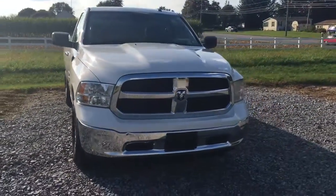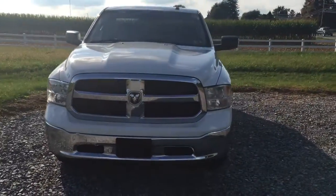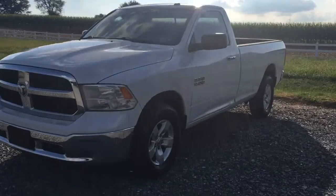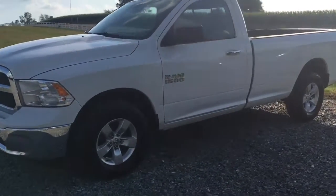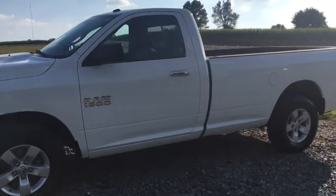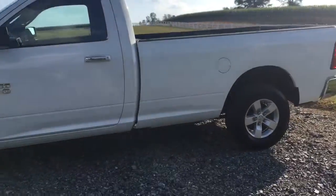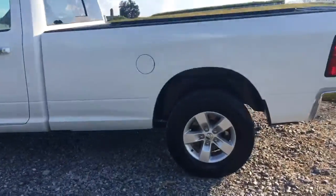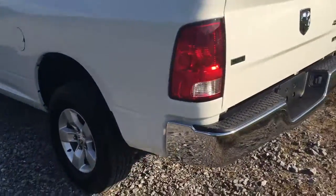This 2013 Dodge Ram 1500 V8 pickup truck, four-wheel drive, with 57,000 miles on it — this was one of the most comfortable vehicles I've driven in a long time. It's a standard cab, standard bed, 4x4, and it's got keyless entry and some cool features, including a really nice bed liner.